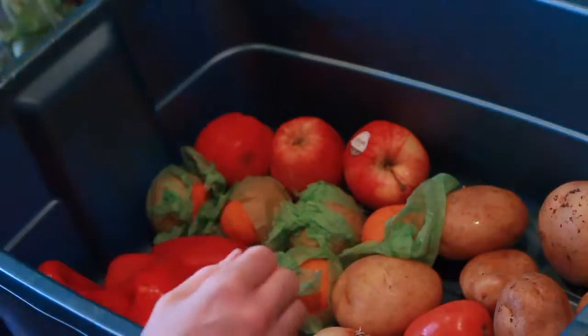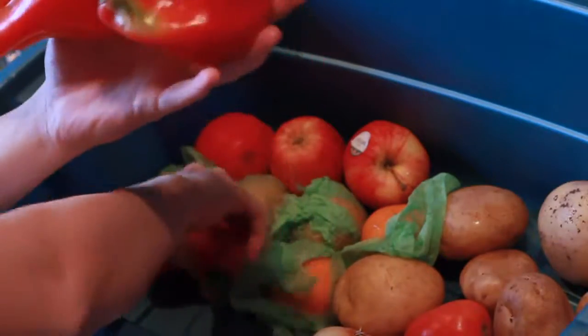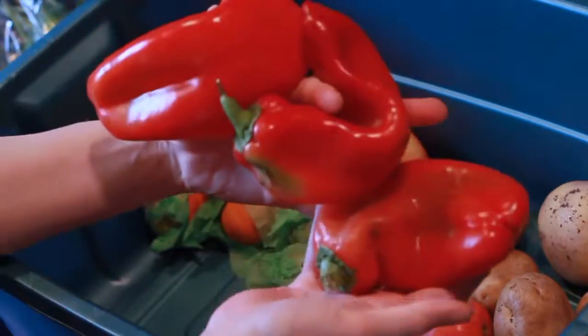Bananas. A couple of red peppers — that one's got a dent in it. Red peppers.